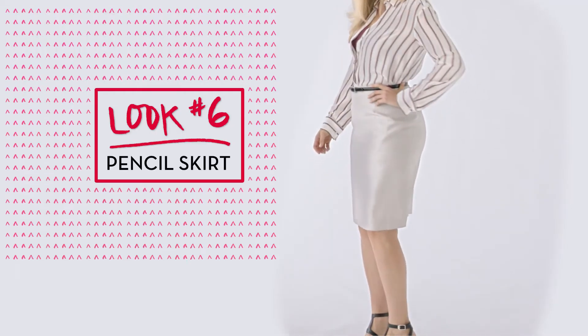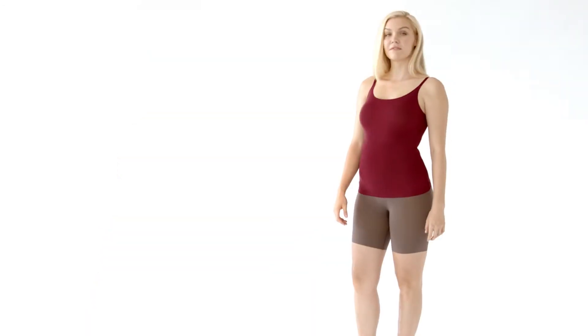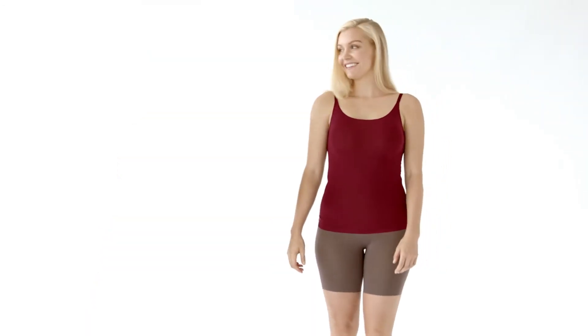A pencil skirt along with a button-down silky top is a great look for the office or an evening out, and we recommend the In-N-Out cami. It comes in a variety of colors so you can show off that little pop of color if you want to. We suggest pairing it with the Trust Your Thinstinct Short Shaper, which has a great smoothing tummy panel for a wonderfully streamlined silhouette beneath your clothing.